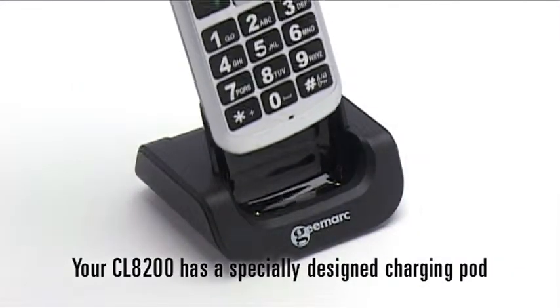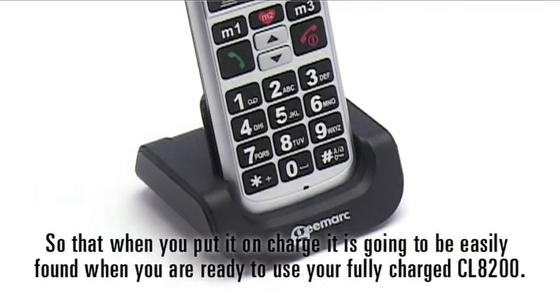Your CL8200 has a specially designed charging pod so that when you put it on charge, it's going to be easily found when you're ready to use your fully charged CL8200.